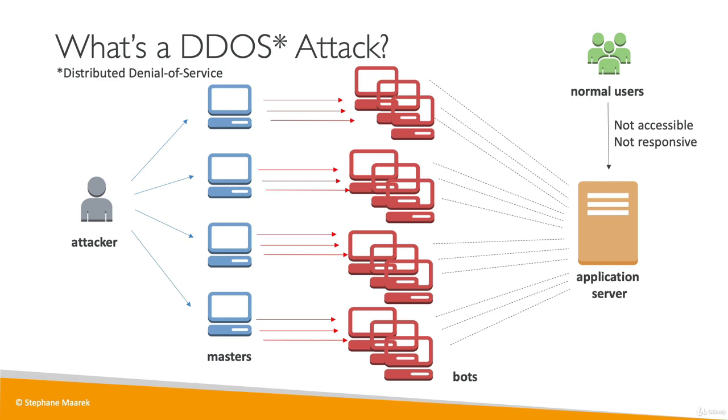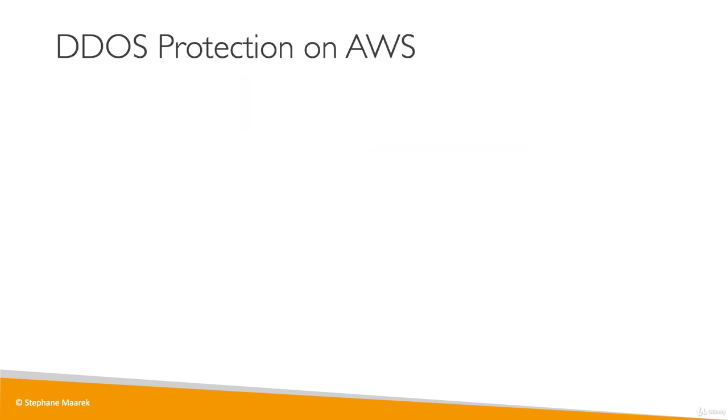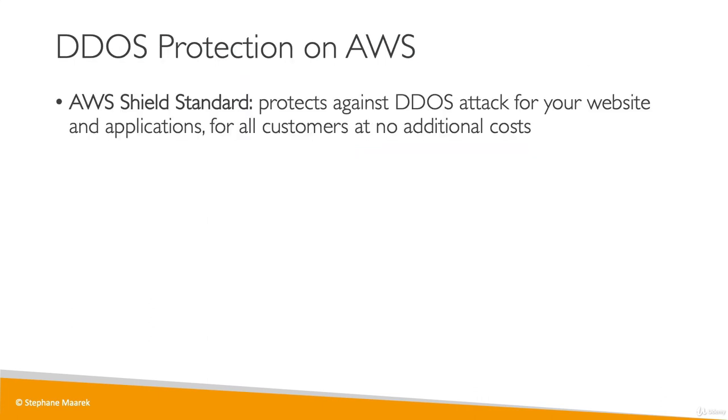So a DDoS attack is quite scary when you think about it. But on AWS, you can protect yourself from it. The first way is to use AWS Shield Standard, which is enabled for all customers at no additional cost, and it will protect you against a DDoS attack for your websites and applications.